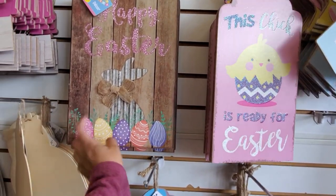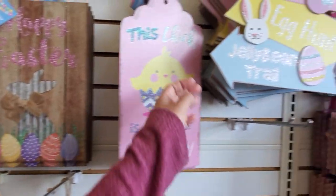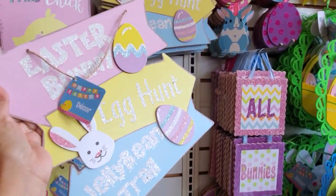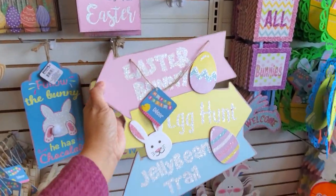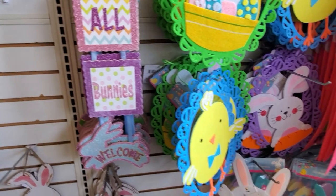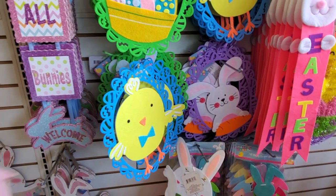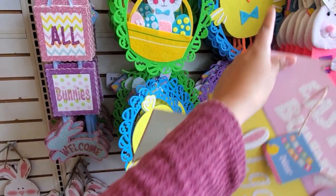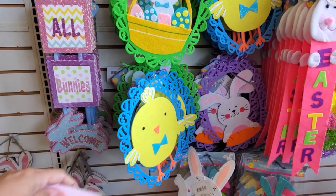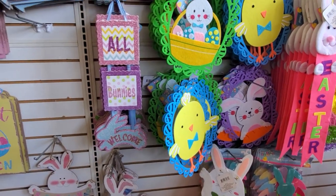Oh my God, this one — it's got a little burlap bow. Easter bunny egg hunt. This is a good one to grab because I know we're going to need one for Sunday school. All bunnies welcome. And then a lot of felt over here. I'm actually going to grab one of each — well, only chicken bunny. And that one to put on the room door.